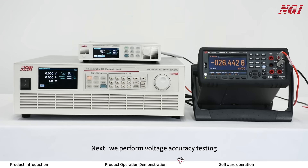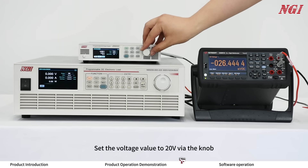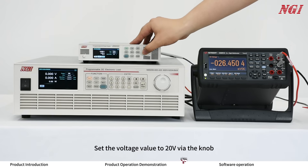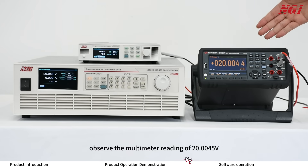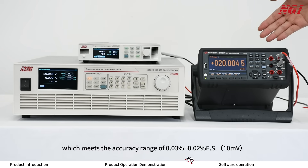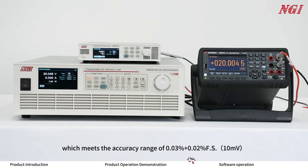Next, we perform voltage accuracy testing. Set the voltage value to 20V via the knob. After the device outputs, observe the multimeter reading of 20.005V, which meets the accuracy range of 0.03% plus 0.02% of full scale.